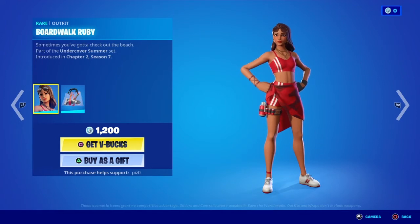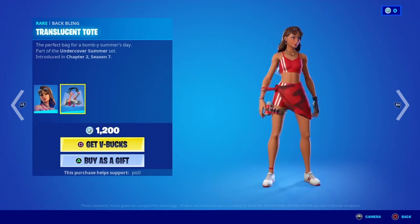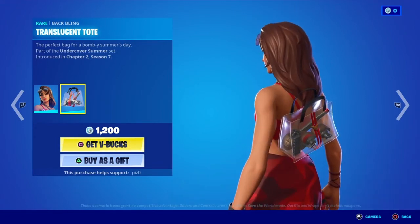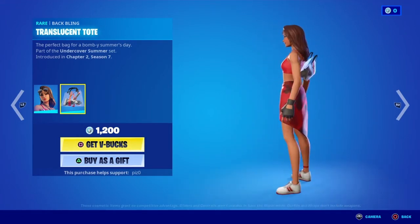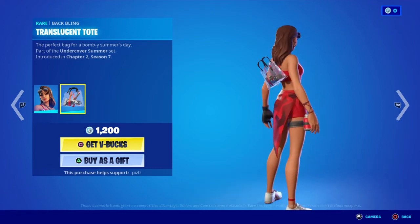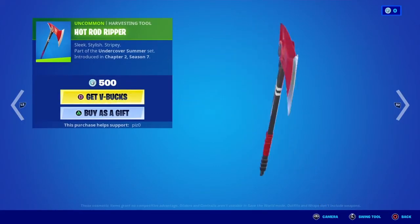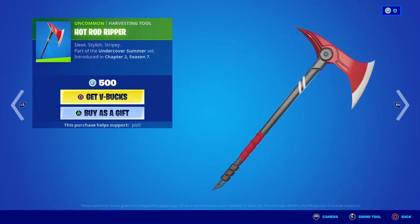Boardwalk Ruby — I don't have the original Ruby skin, but I do have the shadow pack one. I do like the change-up on this one. The only thing I kind of don't get is the back bling — why? But whatever, Epic decides to do what they want with these new skins. Let's look at the harvesting tool, the Hot Rod Ripper. Nothing fancy — looks like a bigger axe.